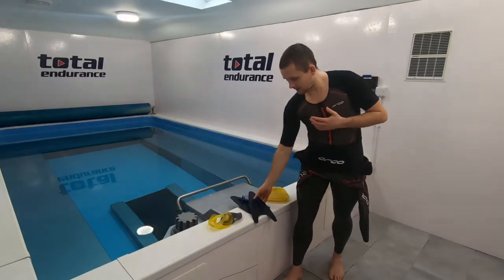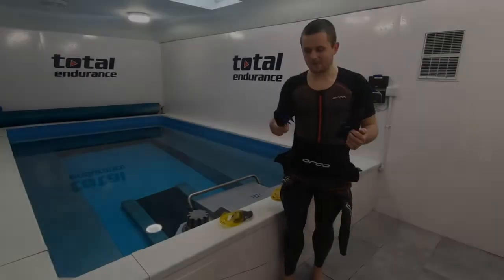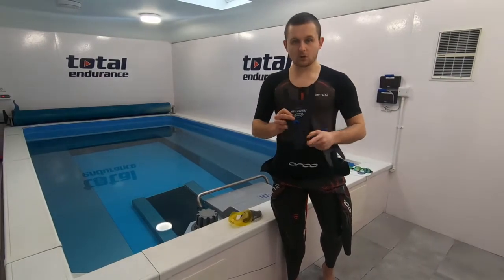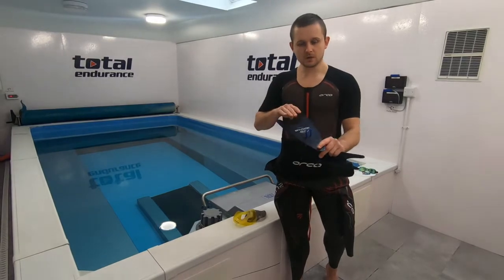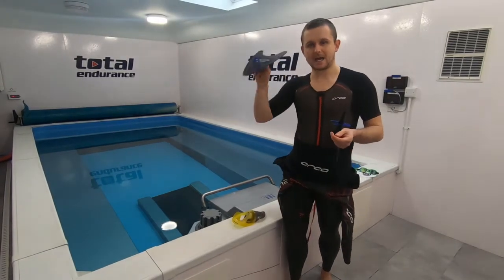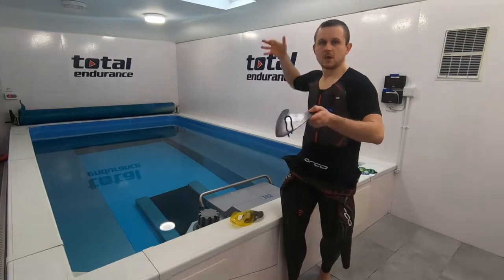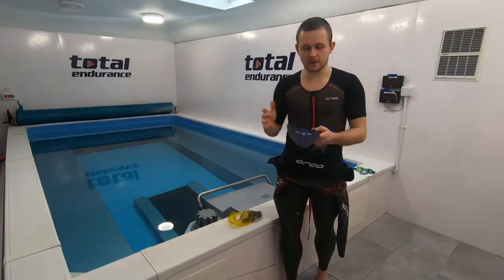We'll start with the Finis Freestyler. It's quite a unique shape — shaped like an arrowhead — and there's a deliberate reason for that. It's just got one hook, and only your middle finger is supported on it. The whole purpose of this paddle is about streamlining your hand, getting it at the right angle, and making sure that you spear into the water correctly.